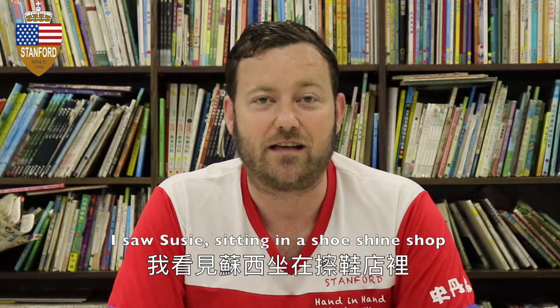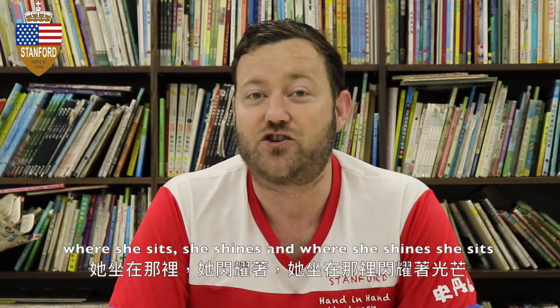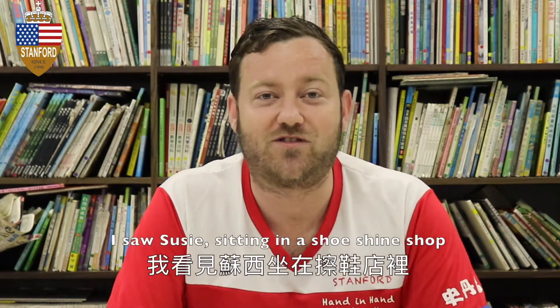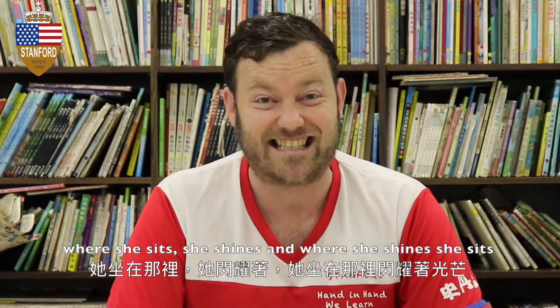I saw Suzy sitting in a shoeshine shop. Where she sits she shines, and where she shines she sits. I saw Suzy sitting in a shoeshine shop.